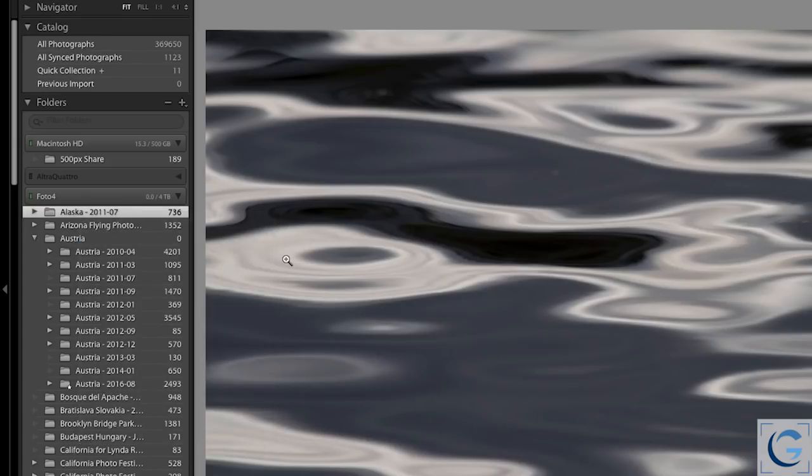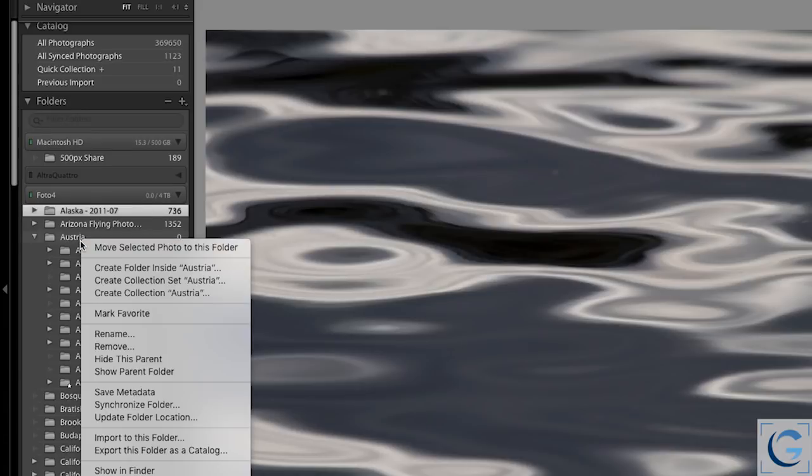We can also create collection sets based on a folder structure. Here the Austria folder has multiple subfolders for individual trips. I can right-click on the parent folder and choose the option to create a collection set — not just a collection based on specific photos within a folder, but a collection set based on a parent folder. So that gives us great additional flexibility for collections as well as folders.